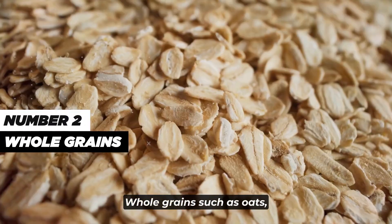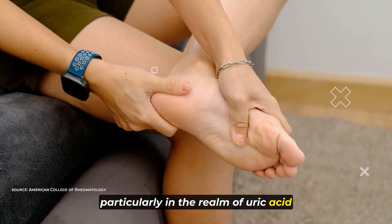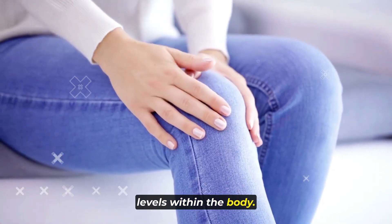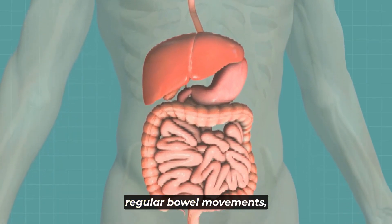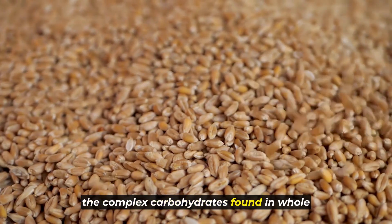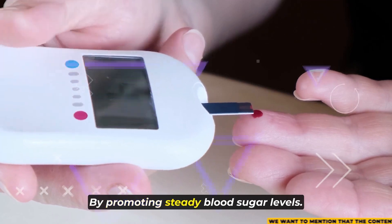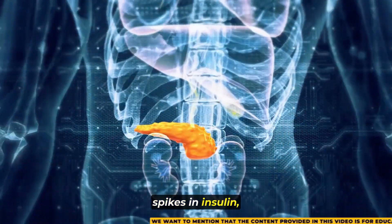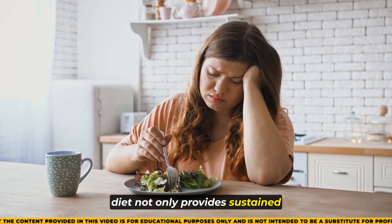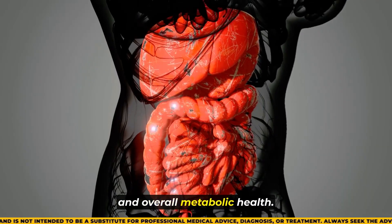Number 2: whole grains. Oats, barley, and quinoa are renowned for their nutritional value and health benefits, particularly in the realm of uric acid regulation. Rich in dietary fiber, these grains play a pivotal role in maintaining balanced uric acid levels within the body, facilitating digestion and promoting regular bowel movements to aid in the efficient elimination of waste products, including uric acid. Moreover, the complex carbohydrates found in whole grains contribute to stable blood sugar levels, potentially reducing the production of uric acid by helping prevent spikes in insulin, which can lead to increased uric acid production.